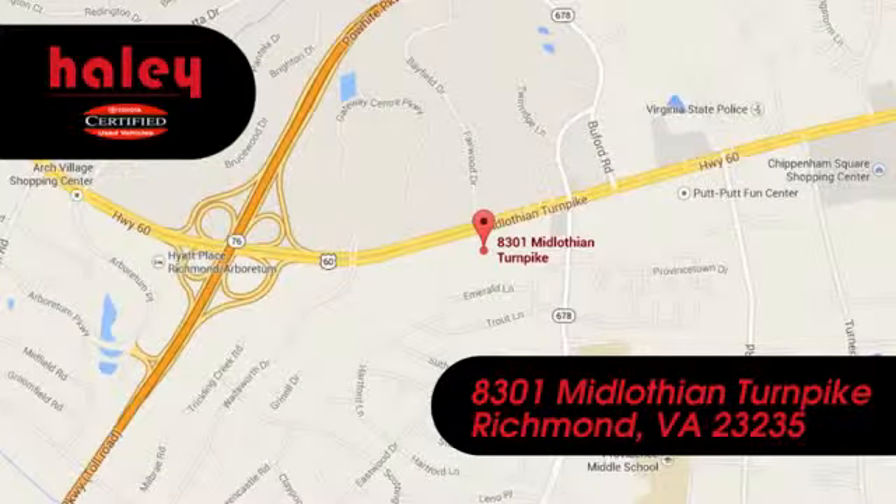Haley Toyota Certified Center. Call, click or stop in. We're conveniently located at 8301 Midlothian Turnpike in Richmond.